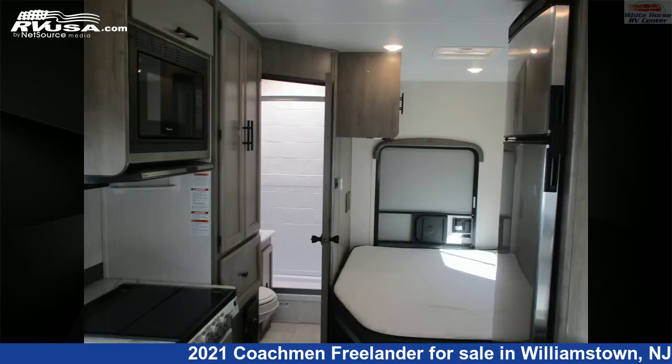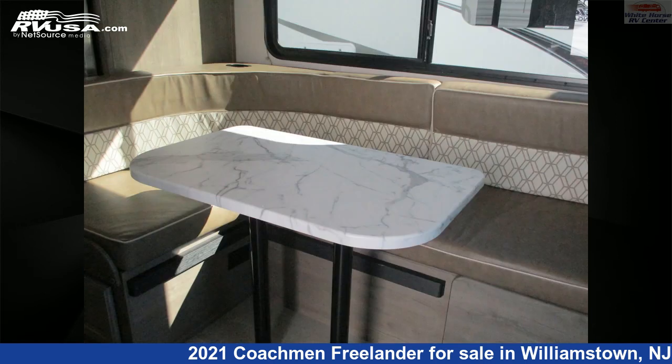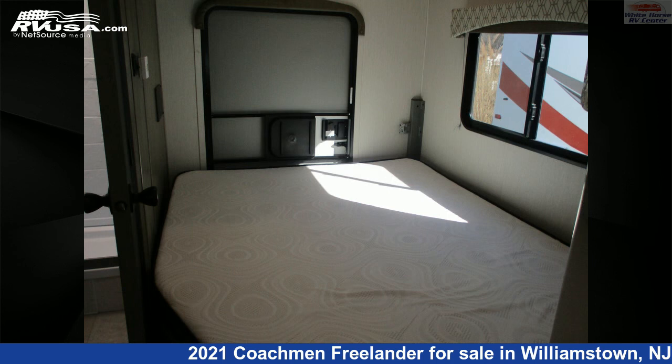This used Coachmen is 24 feet 3 inches in length and features a tan, classic neutrals interior, sleeps 6, air conditioning, self-contained, TV, and 41 gallons fresh water capacity. The floor plan layout of this Class C features bunk-over cab,